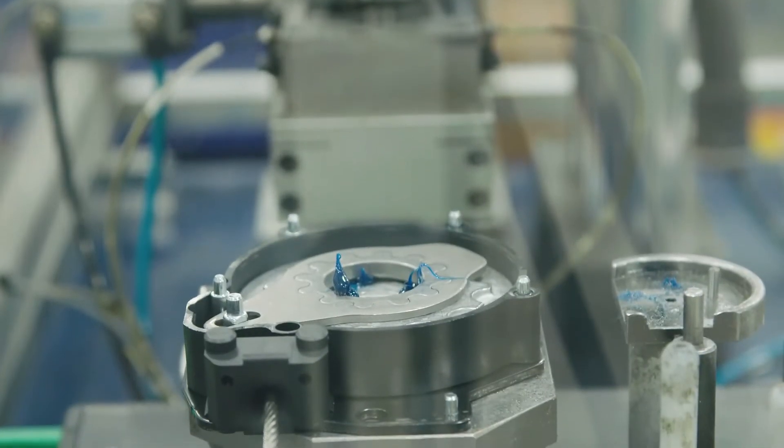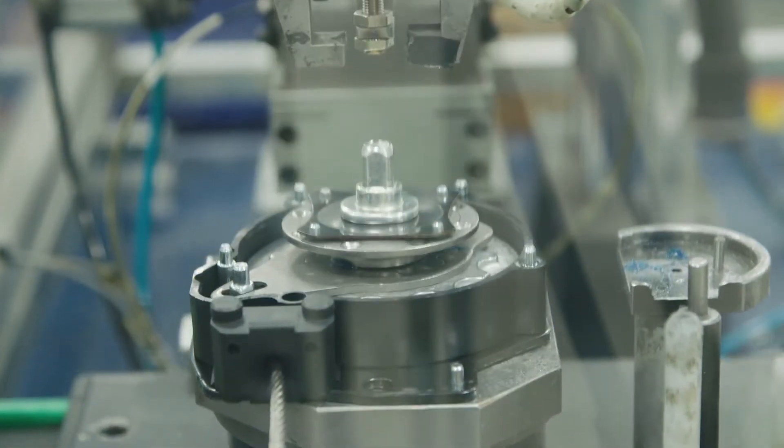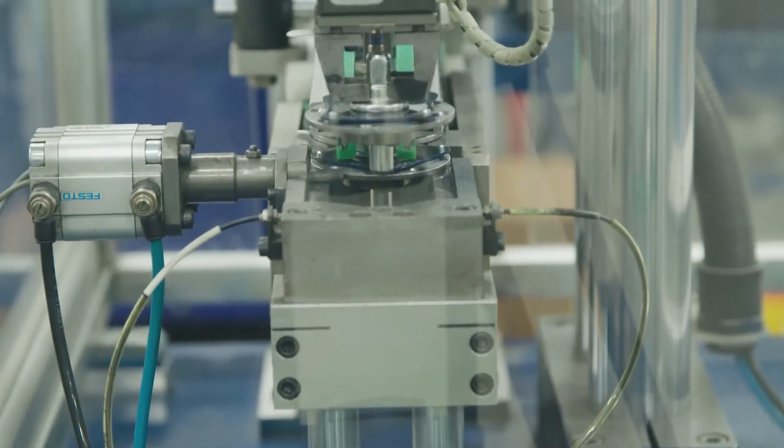Traditionally, manufacturers use data from the production floor to guide their decision-making process. They also use process controls like SPC and end-of-line testing to ensure that defects don't slip by. If there is a defect, engineers have to find and analyze the data manually.